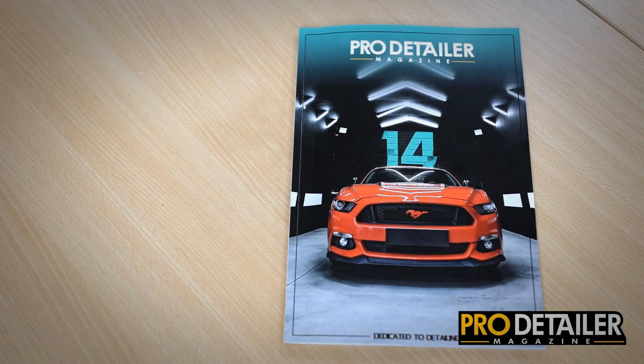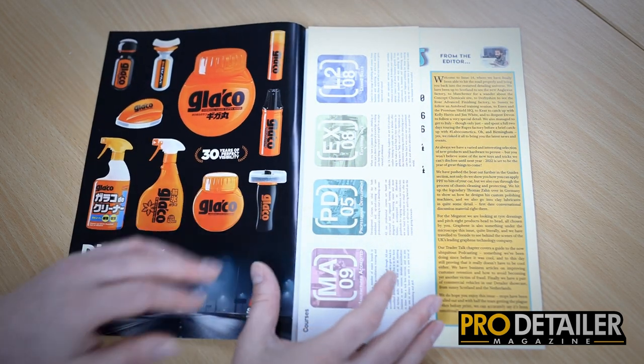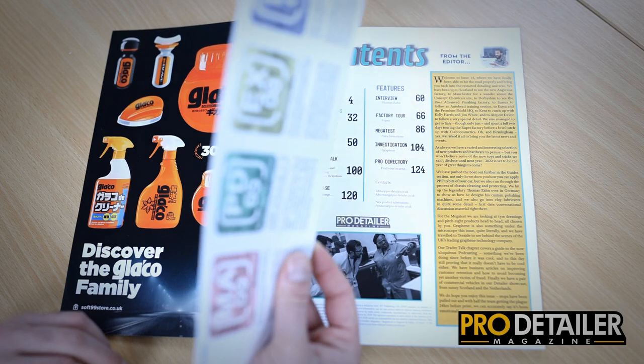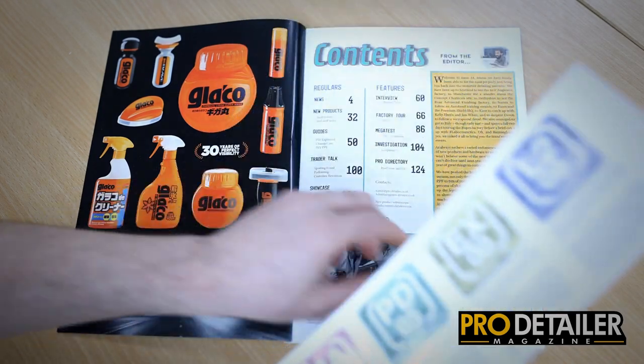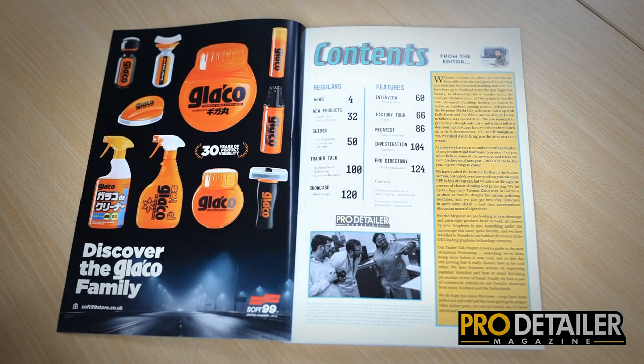Hello everybody and welcome to issue 14 of the Pro Detailer magazine. This came out in December but it is available now. UKDA have inserted a little flyer which is dead handy as a bookmark as you're going through the magazine.